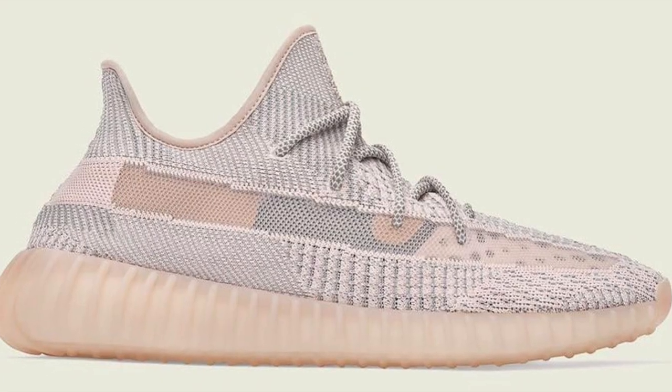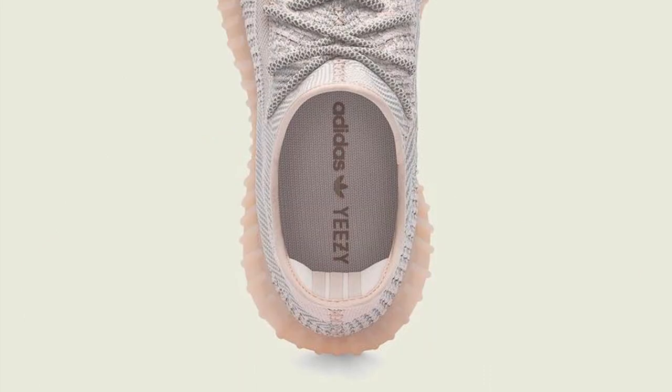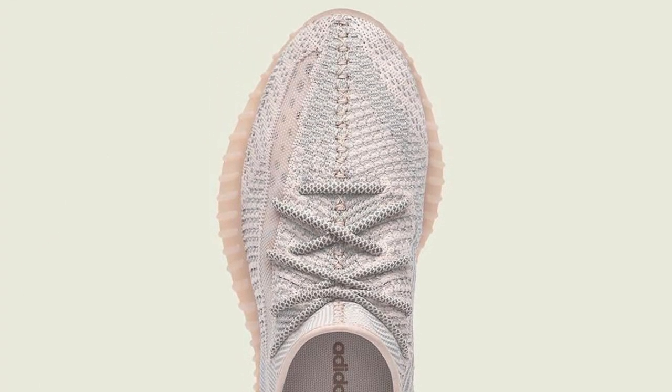Number five on my list is the Adidas Yeezy Boost 350 V2 in the Sith colorway. This was released June 22nd of this year, and the demand was high — a lot of people were lining up and going crazy over this new Yeezy. They have no pull tabs and it's a regional release for the Asia-Pacific region. Manuel did an early review and unboxing of this colorway, so please check those videos out — we'll post the link down below.